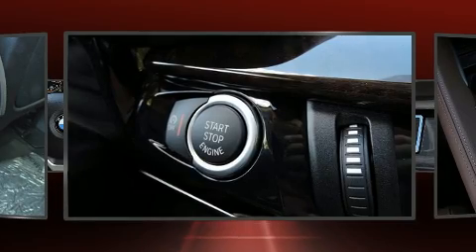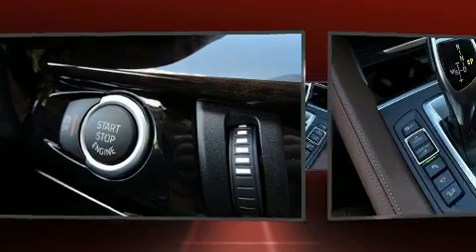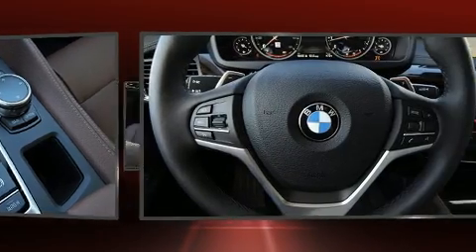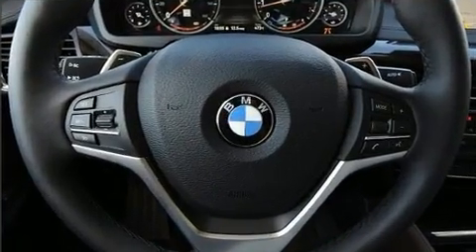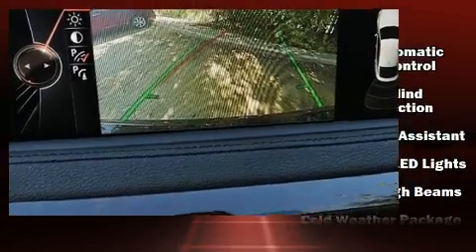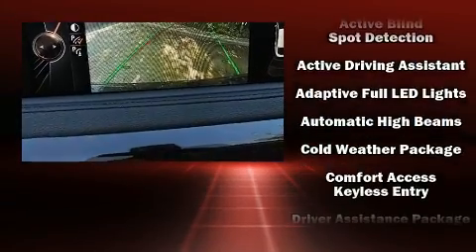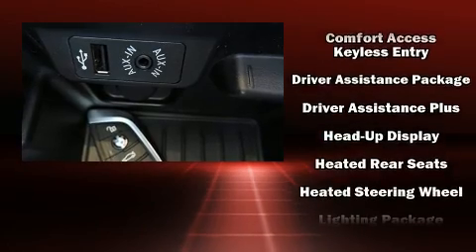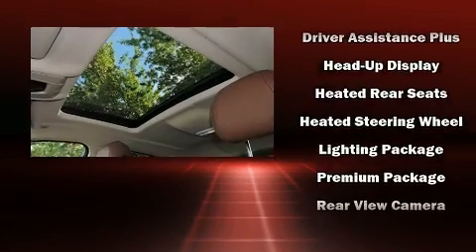All of the premium features expected of a BMW are offered, including automatic dimming door mirrors, heated front and rear seats, power moonroof, lane departure warning, and air conditioning. The unique heads-up display projects vehicle information onto the windshield, including speed, gear selection, and engine speed.